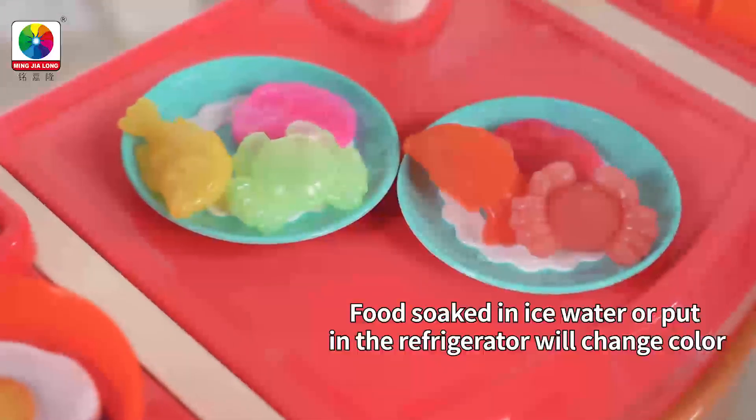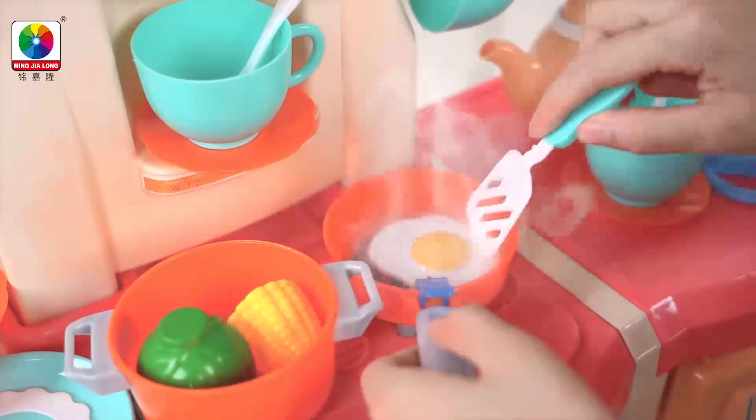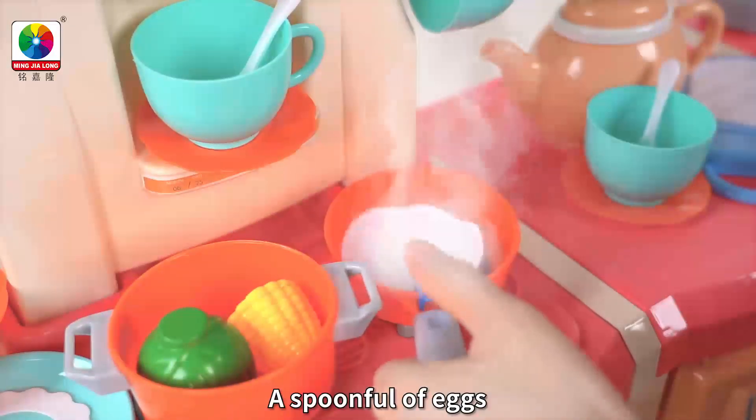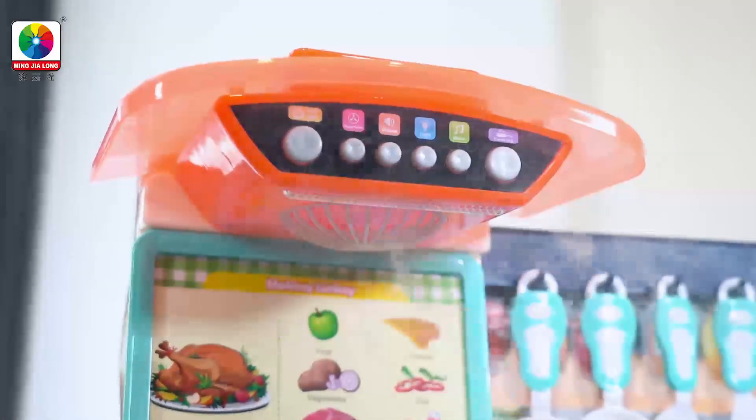When you soak it in ice water or put it in the fridge, experience the real cooking fun. Open and have a look at the spoon that can bump eggs. Come and enjoy the delicious food with me.